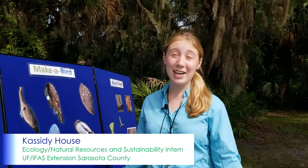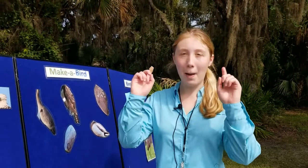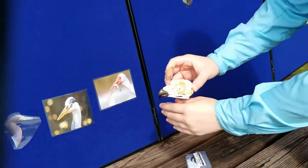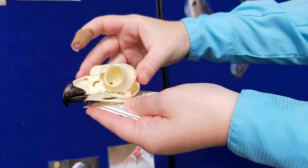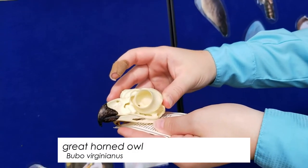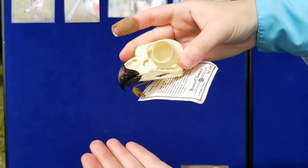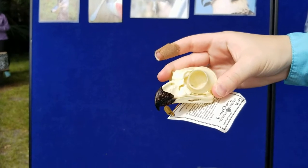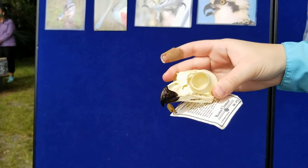Hello everybody. My name is Cassidy House, and I am the Natural Resources and Sustainability Communication and Outreach Intern here at UF IFAS Sarasota County. Today I'm going to talk to you about bird skulls. Take a moment and guess — what bird do you think this skull belongs to? If you guessed great horned owl, or just an owl, you're correct. You can tell this is a great horned owl skull because of its adaptations. Adaptations are characteristics, things on the bird's body, or behaviors — actions that the bird does — that help them stay alive or survive in their own environment.